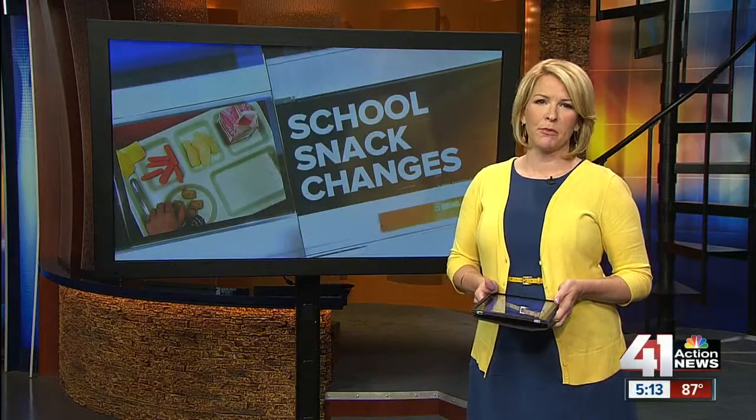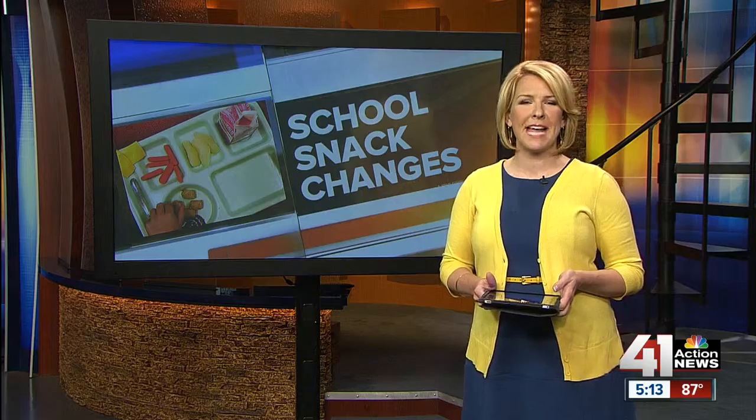Don't be surprised if your child comes home from school talking about sweet potato pizza — that is, if they know what they're eating. As Cynthia Newsome showcases, there's a big initiative in town to figure out what's healthier for our summer lunches.